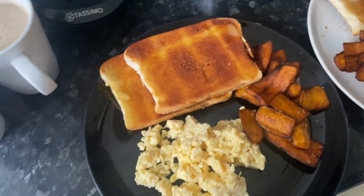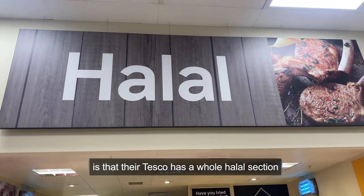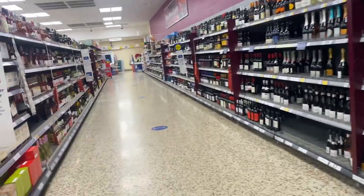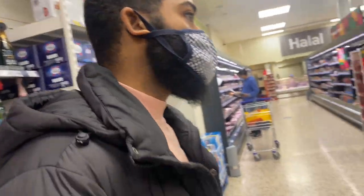I fried some eggs, fried some plantain, and toasted some hard dough bread — that's what we're having for breakfast. Not gonna lie, one good thing about London is that Tesco has a whole halal section. We don't have that where I'm from. We're going down this aisle because I'm looking for the alcohol-free Guinness they just brought out so I can make Guinness mocktails.